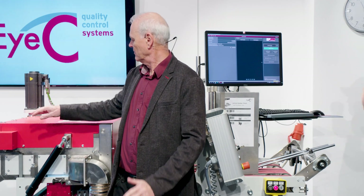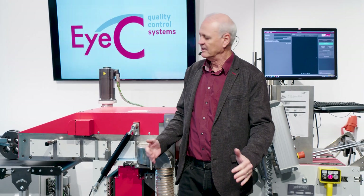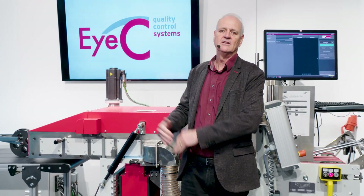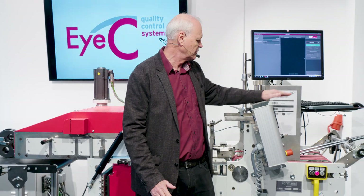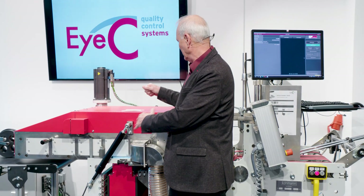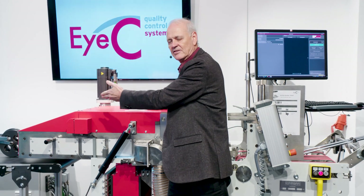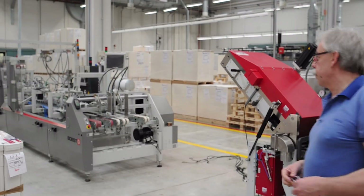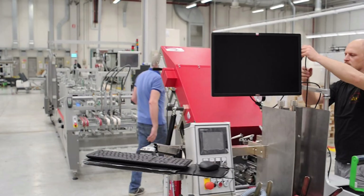What we've seen here today is the ProofRunner Highlight system mounted in a pre-feeder, in this case developed by Coleman. We have other partners globally. Systems like this can also be mounted directly within the folder gluer, where the machine is split and the inspection system is placed before the next stage of the folder gluer. We have other partners that also provide these kinds of systems.